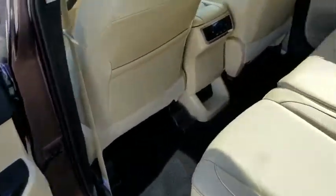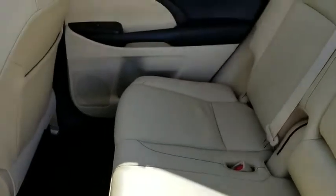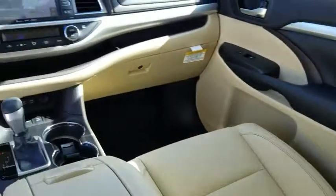Leather-wrapped steering wheel, adjustable steering wheel, power steering, keyless start, aluminum wheels, four-wheel disc brakes, cruise control.